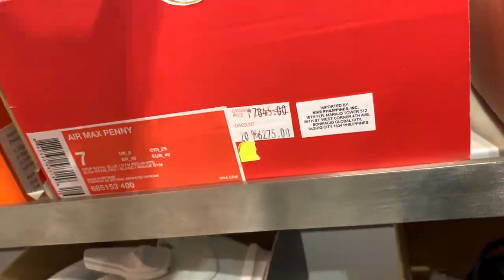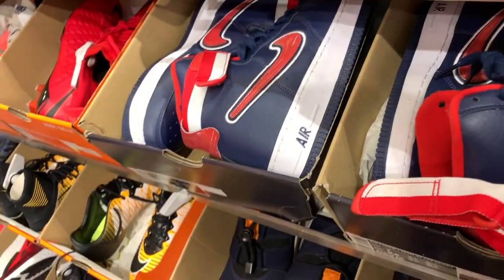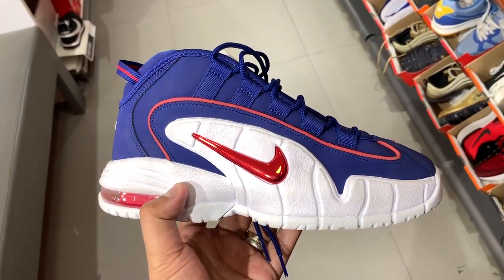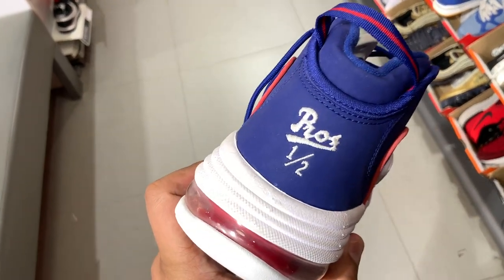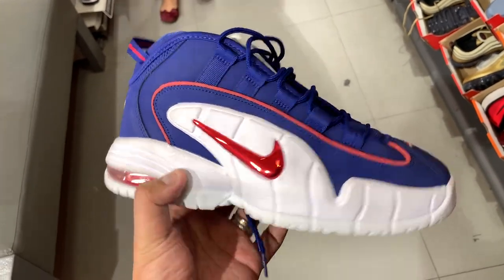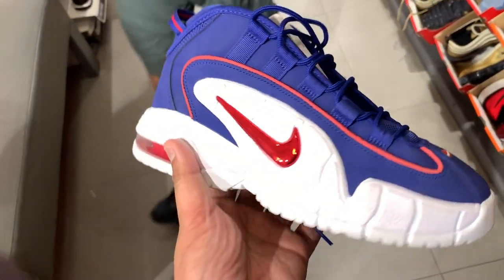Another interesting discovery was the Air Max Penny. This one looked amazing — chunky sneakers, solid, 90s vibe with that big chunky build. It usually sells for P7,895, now on sale for P6,275. Both sneakers were sitting at the hash wall, which is the wall at the far back where all the clearance sneakers are sold, organized into their sizes.